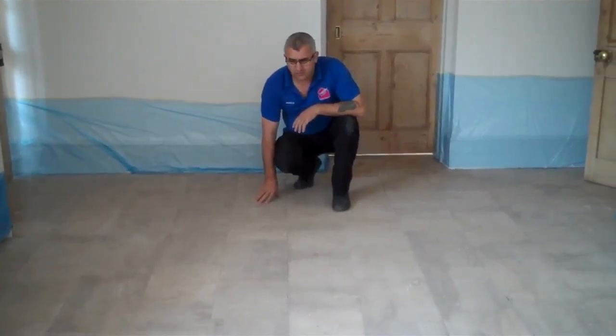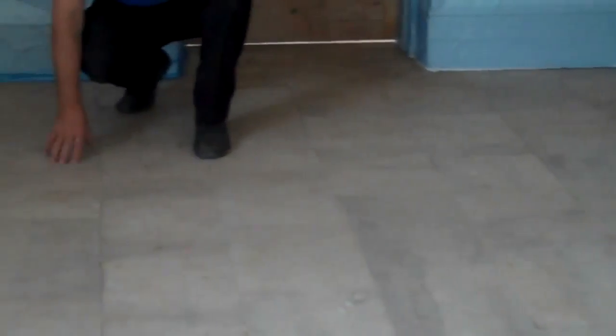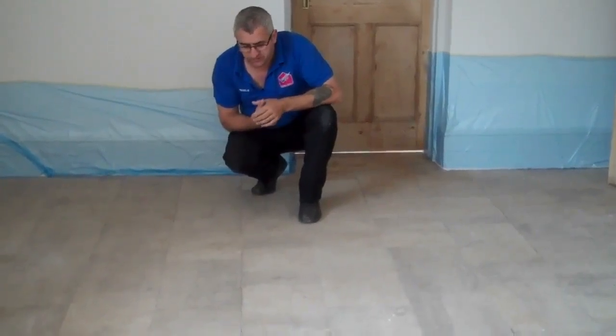We have to restore this long standard kitchen floor — very, very low floor, as you can see. Now I'm going to show you the result when it's finished.